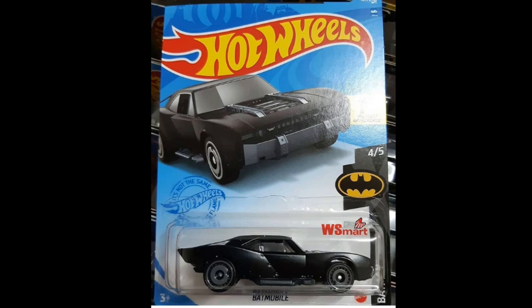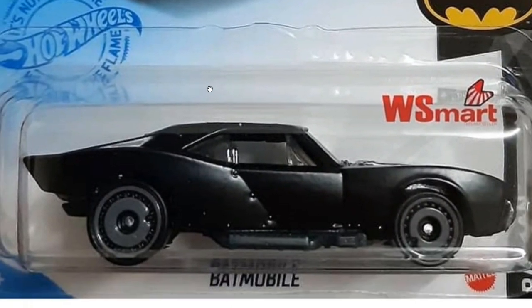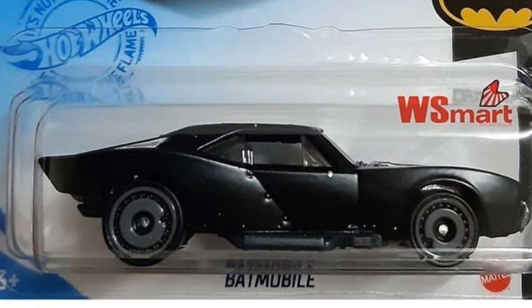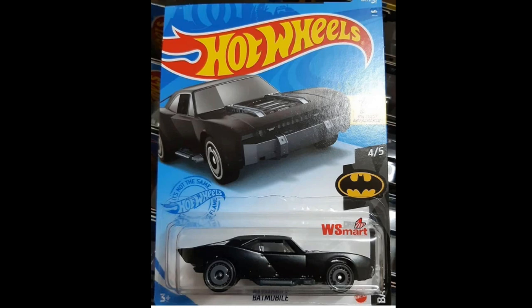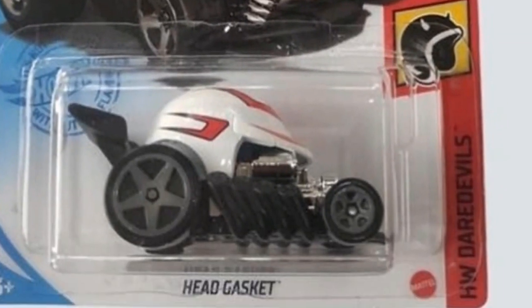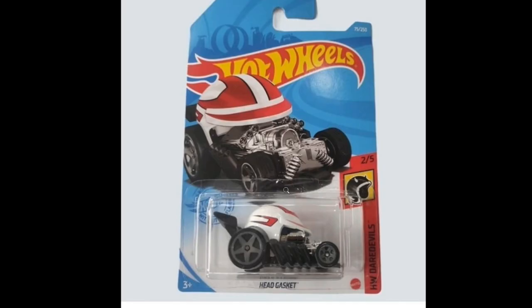From Hot Wheels, we've got a bunch of recolors. First is the new Batmobile — look at that, so cool. I love the attention to detail on the rivets. It's a dark Batmobile, black on dark gray, and it looks sick. That's part of the Batman set. Then there's another recolor of the Head Gasket, part of the Hot Wheels Daredevil set. This casting is pretty unique — I find it really cute and good-looking; it kind of resembles an Angry Bird character.